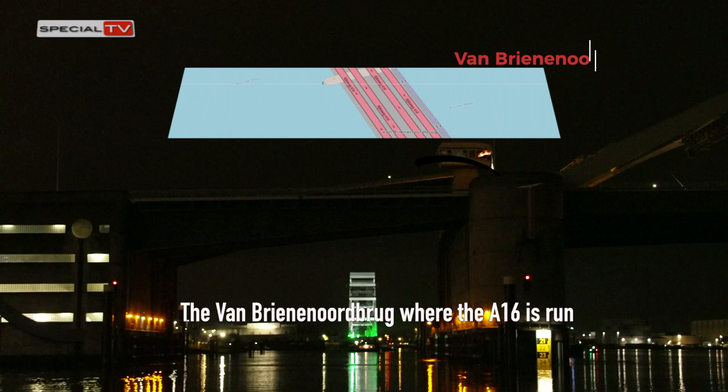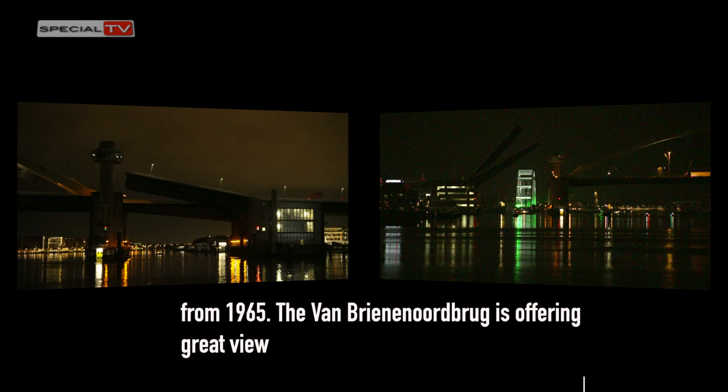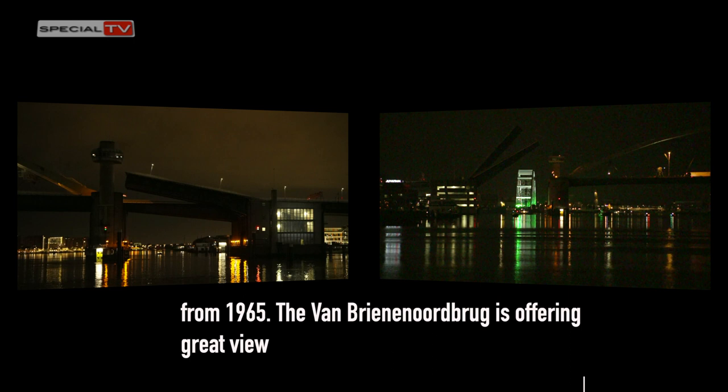The Van Breenen Oord Bridge, where the A16 is running — one of the Netherlands' busiest motorways — dates from 1965 and offers great views over the skyline of Rotterdam.